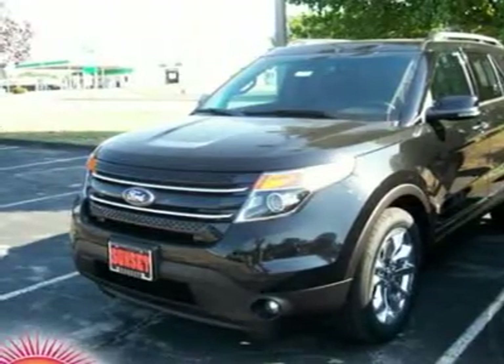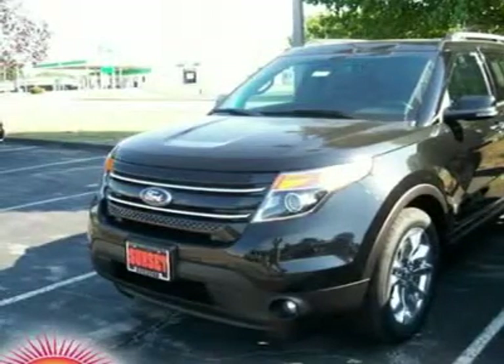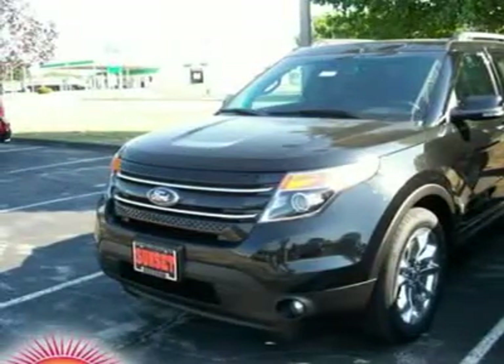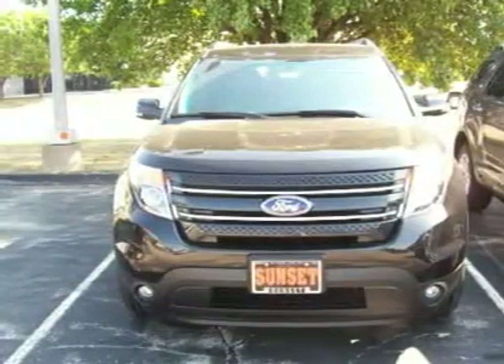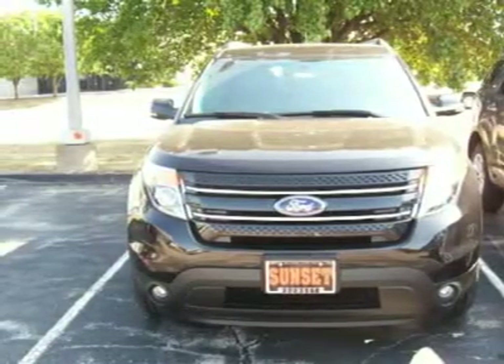This Explorer comes equipped with the following options: 4-wheel drive, tow hooks, power steering, front and rear performance tires, aluminum wheels, temporary spare tire, rear spoiler, automatic headlights, fog lamps, and much more.